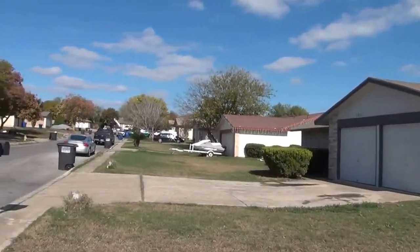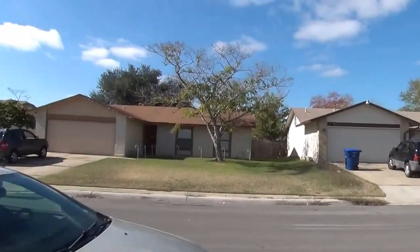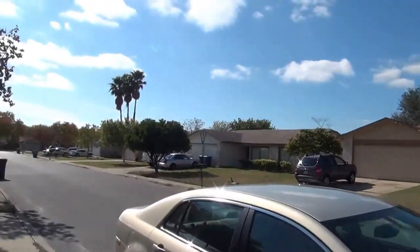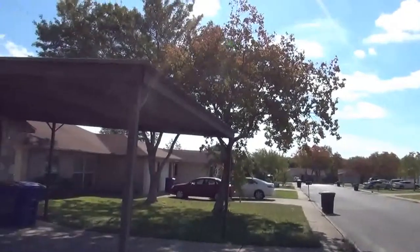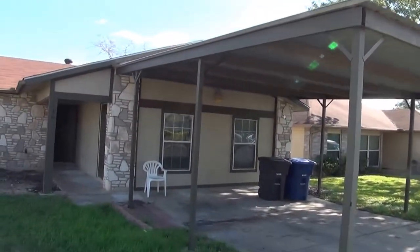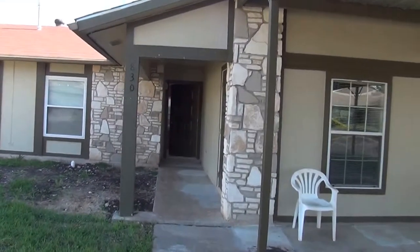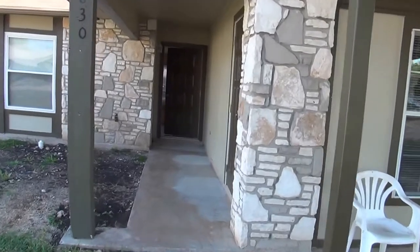I'll swing around here and give a little view of the neighborhood. This property was built in 1982. It does have a carport here on the front, and we'll go inside and take a look at it. Approximate square footage is 1,156.